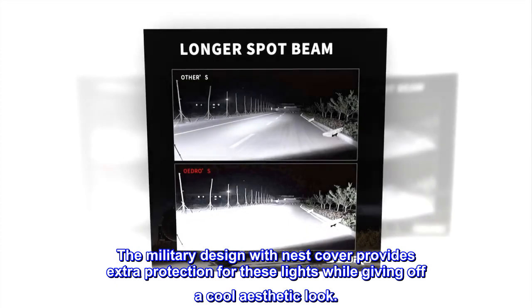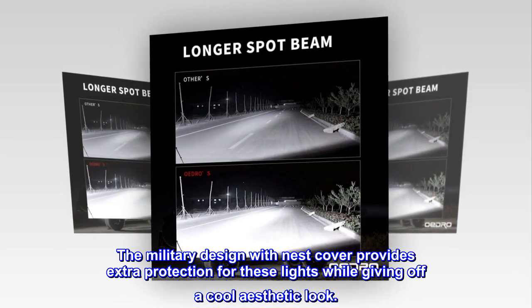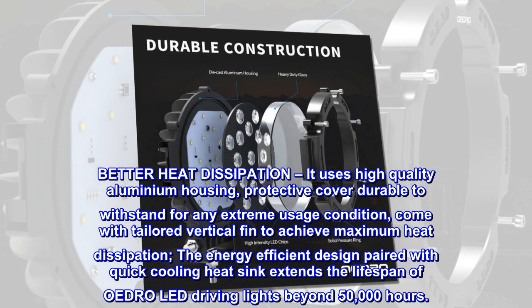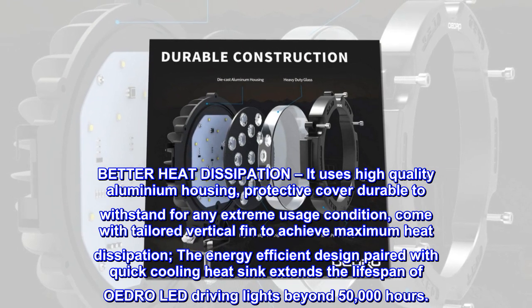The military design with nest cover provides extra protection for these lights while giving off a cool aesthetic look. Better heat dissipation — it uses high-quality aluminum housing with a protective cover durable enough to withstand any extreme usage condition, and comes with a tailored vertical fin to achieve maximum heat dissipation.